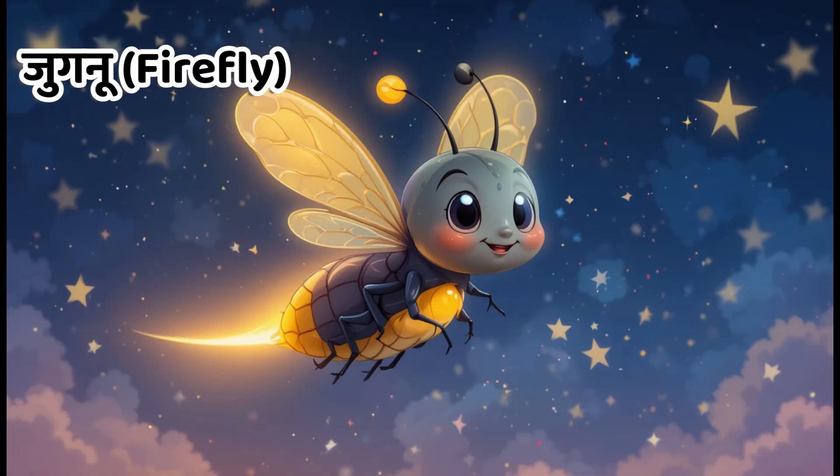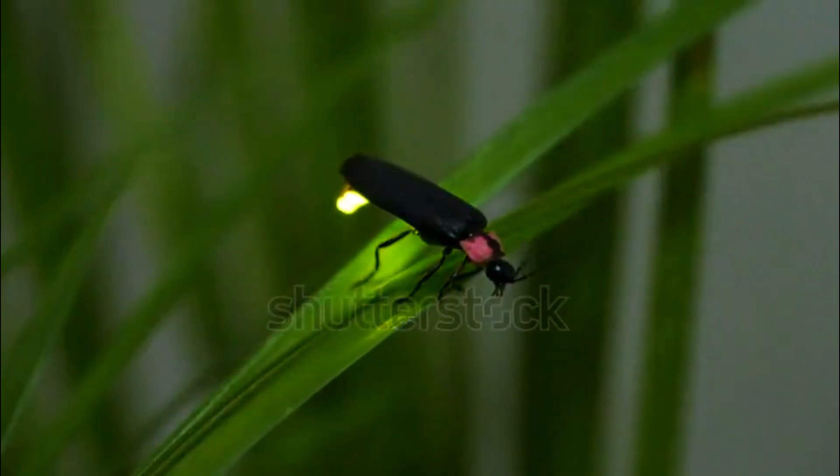Kids, this is firefly. In Hindi, we call it Jugnu. Fireflies glow at night and look very beautiful.